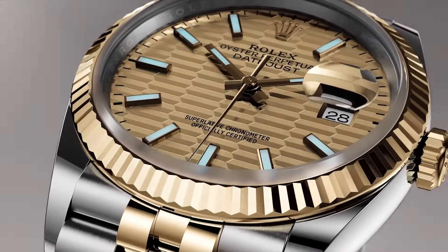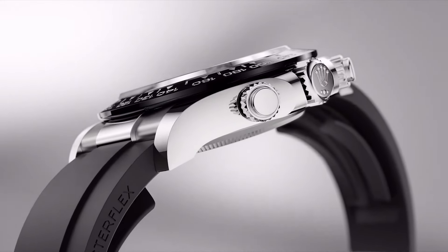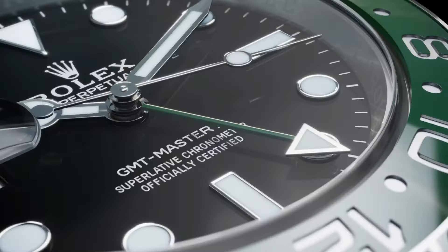Today I will show you the best new Rolex watches based on price and specifications. Please subscribe to my channel for my new upcoming videos.